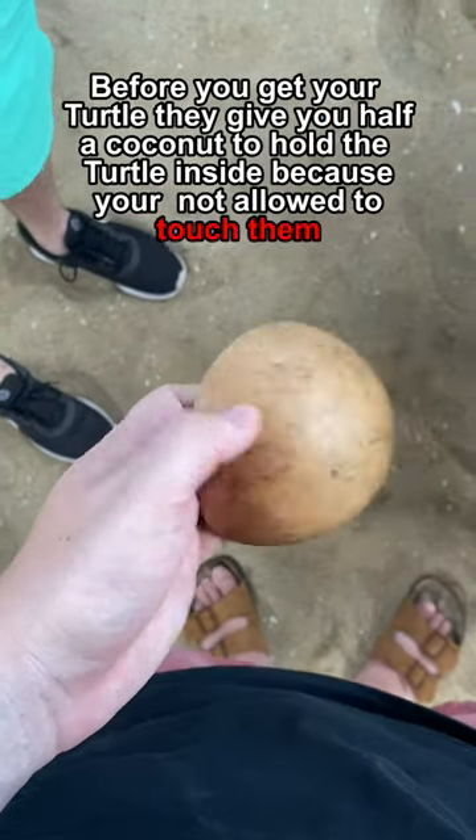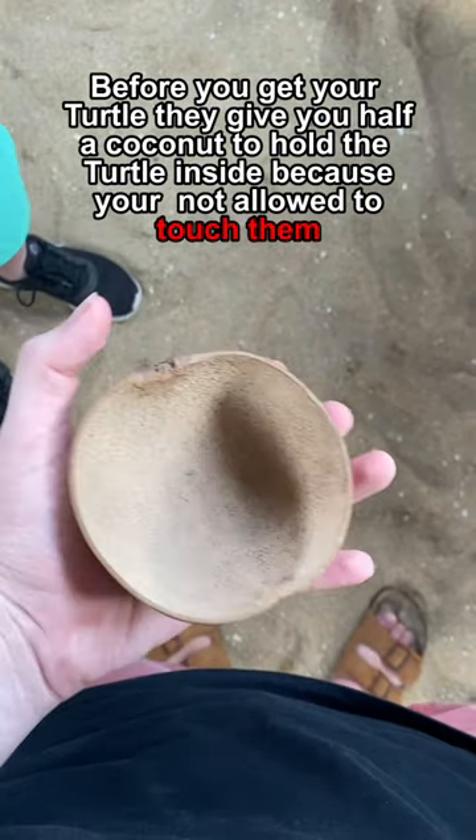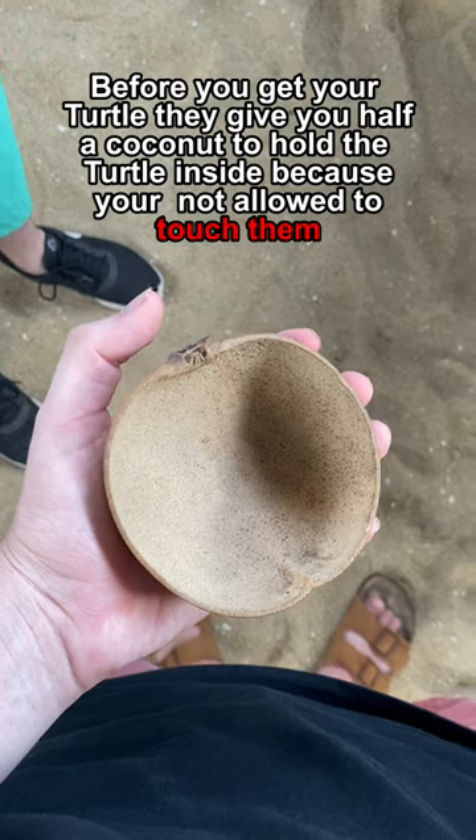Before you get your turtle they give you half a coconut to hold the turtle inside because you're not allowed to touch them.